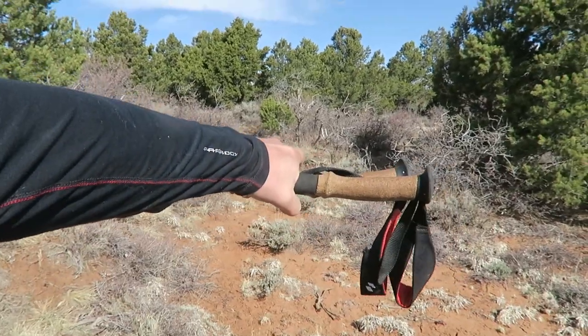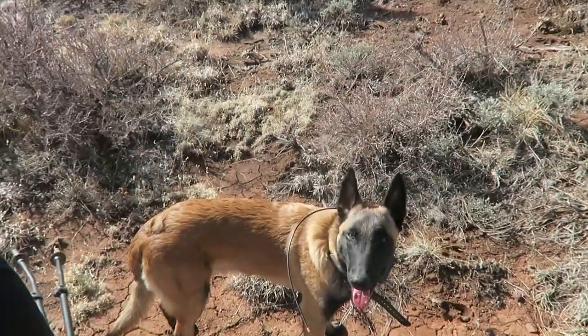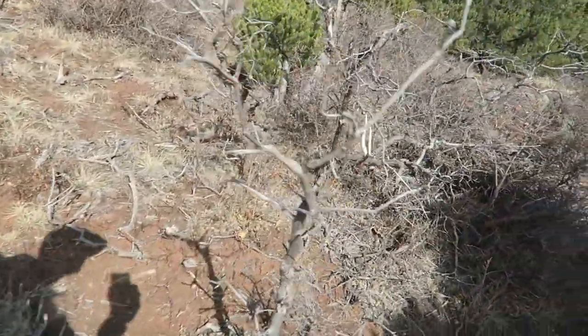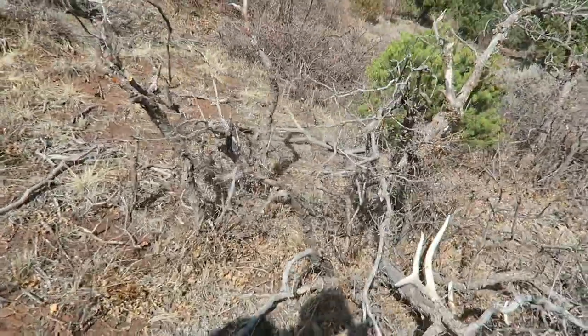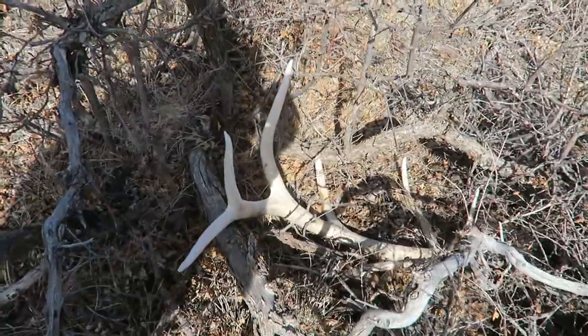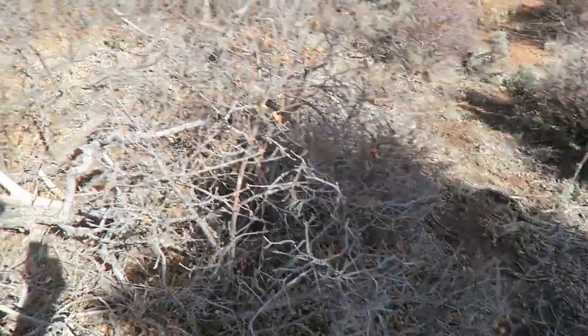Just got word on the radio that dad found a decent antler - not a brown one yet. I just looked over and could see a couple white points sticking up, looks like a hard white. Tracker didn't see it obviously - wind's not right and we weren't by it. Let's go check it out. Nice little sixer, looks like it's maybe two years old. Let's pick it up and look for the other side. Looks like he's been feeding in this oak brush.